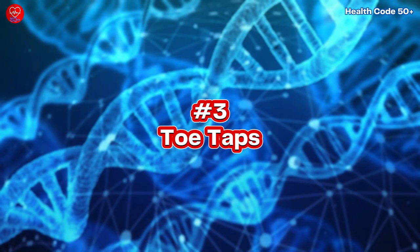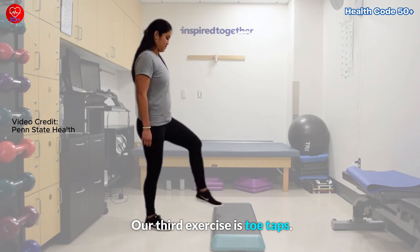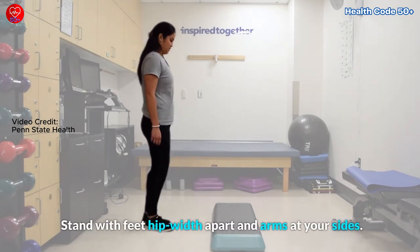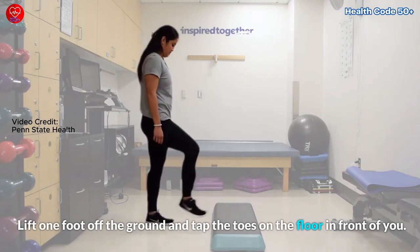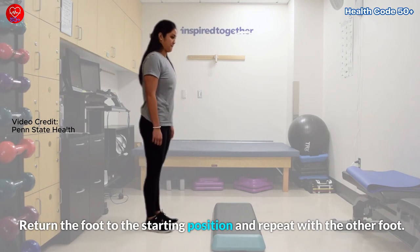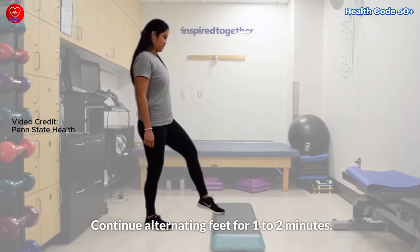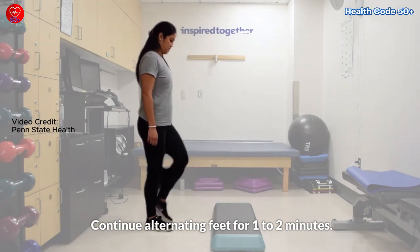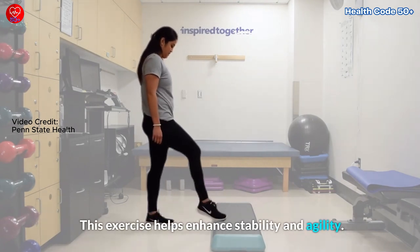Exercise number 3: Toe Taps. Stand with feet hip-width apart and arms at your sides. Lift one foot off the ground and tap the toes on the floor in front of you. Return the foot to the starting position and repeat with the other foot. Continue alternating feet for 1 to 2 minutes. This exercise helps enhance stability and agility.